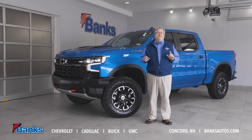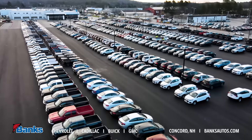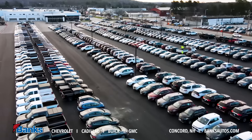And did I tell you? We have the largest GM certified inventory in one location in the country, and we're the number one GM certified used car dealership. So we've got a great selection for you to choose from, and you can buy with confidence.